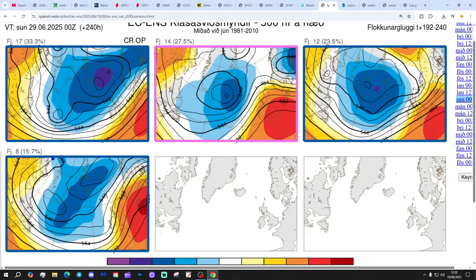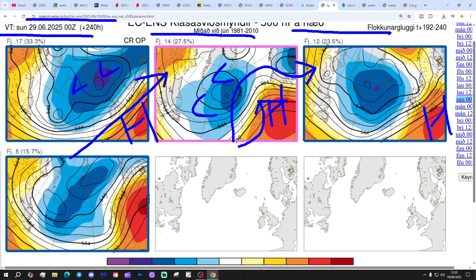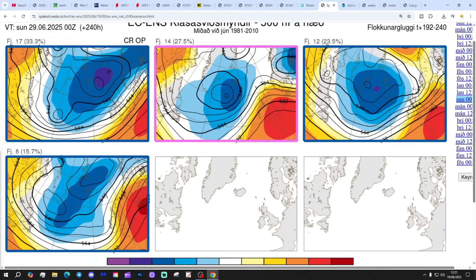These are the options on the table within the ECM ensembles today for day 10 from the Icelandic Met Office - that gets us to the 29th of June. 17 members have high pressure to the south and low pressure to the north, bringing a westerly flow with driest weather in the south and more unsettled up in the north. 14 members have high pressure further north, stronger across the country with low pressure to the north-west - that should bring a lot of dry and warm weather into all southern regions. 12 members again with high pressure to the south and low pressure to the north and north-west - driest weather in the south. And 8 members with high pressure over and to the east, potentially drawing up a southerly-southwesterly flow bringing the driest and warmest weather to the south and south-east.